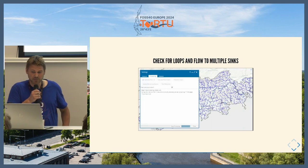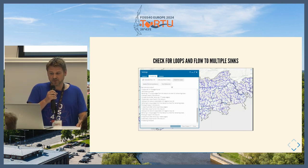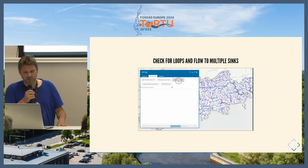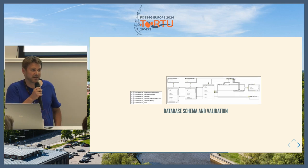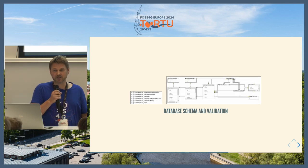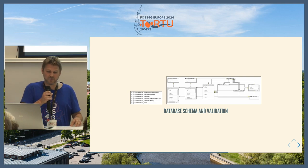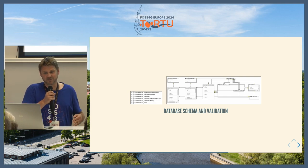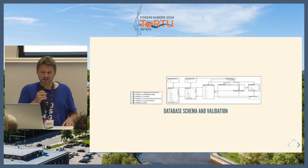Loops were probably the most problematic issue, so there was a whole toolset running through the web where you could check for loops, check they were removed, and highlight them on the map. At the database level, we have a load of checks: making sure a line has a node at the start and end, no overlapping geometries, every sink has some sort of connection, every edge flows into a sink, and every edge has an upstream source. There's a lot you can pick up at the database level.